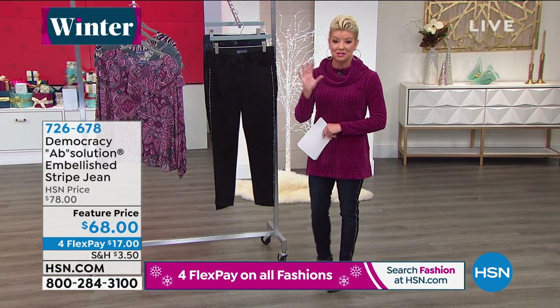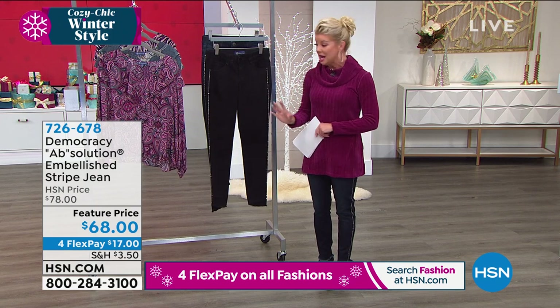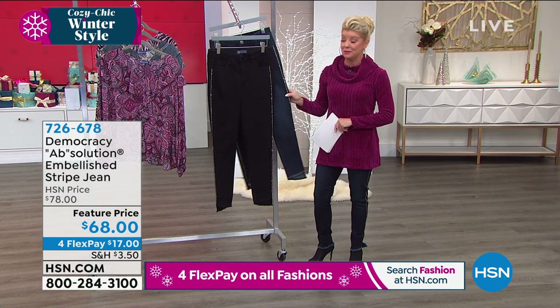They went up on hsn.com because we wait for your Absolution jeans — that's because they're so beloved. For holiday, these have been incredibly, incredibly popular.